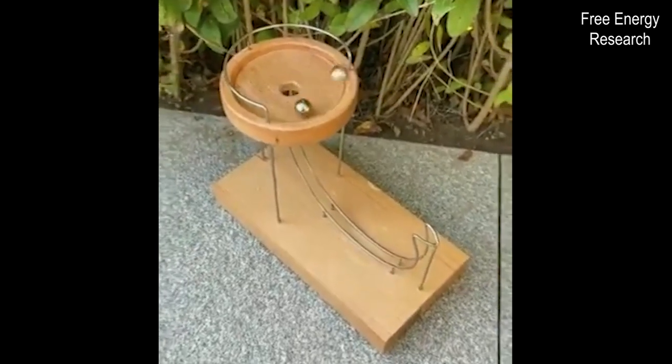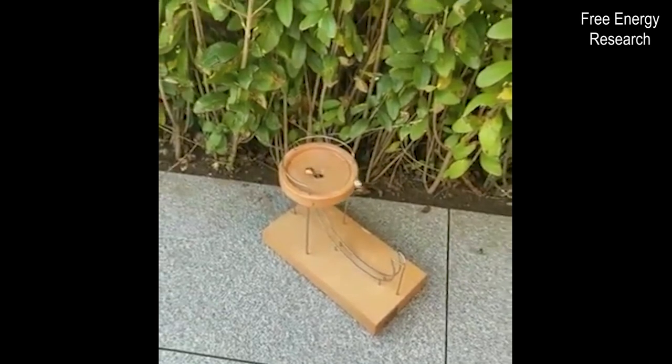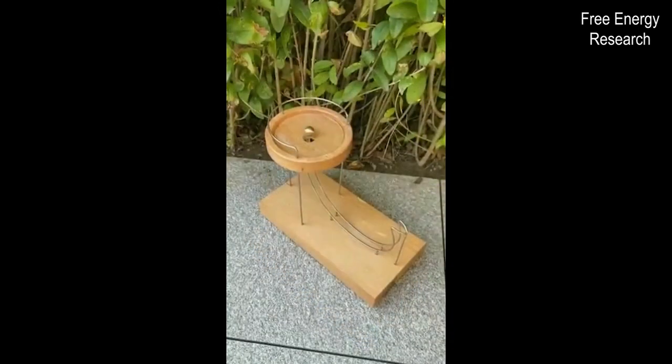At the end of the video we can see that one ball flies out of the system, which essentially confirms that the system is not fake. Even if this could work indefinitely with one ball, the system appears to be useless and can be used only as a toy for fun.